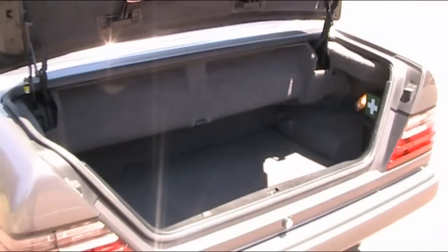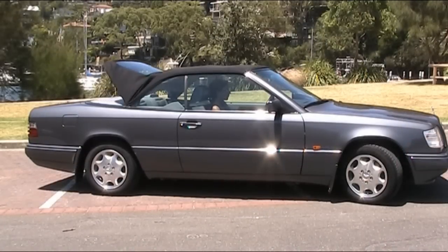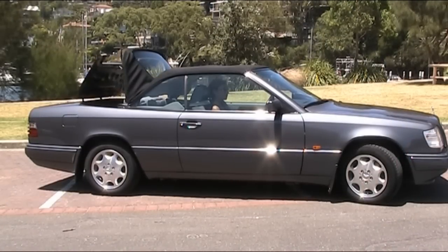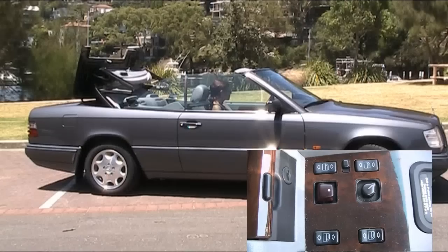Into the boot, you'll be able to see you get plenty of space. The roof is really easy to put down and then you've got yourself a superb convertible. The button is located just to your left hand side.